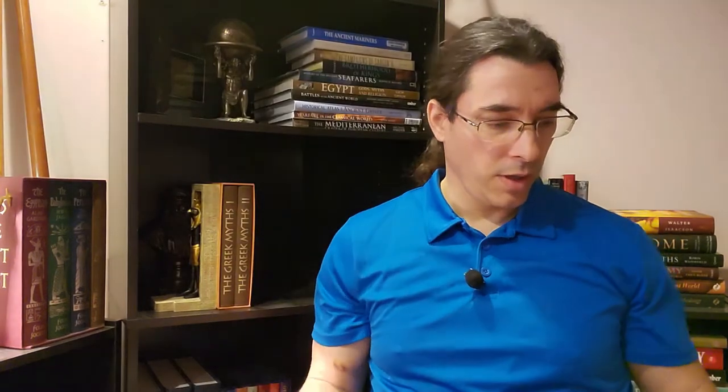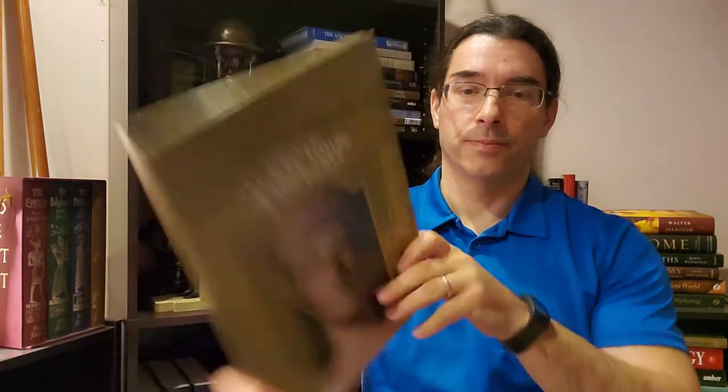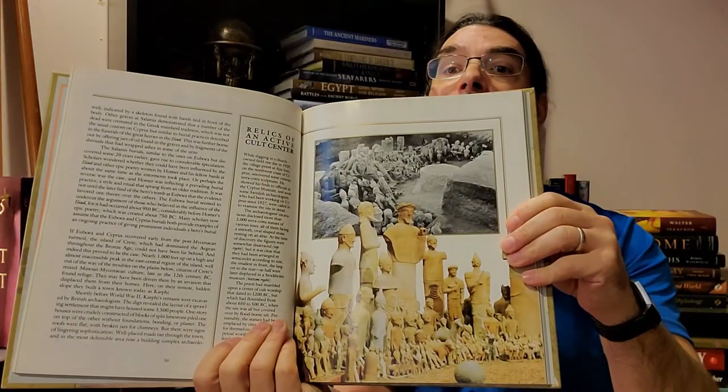The Time Life series is a little light on Greece — they only have two books on ancient Greece: Wondrous Realms of the Aegean and Greece: Temples, Tombs and Treasures. Very nice illustrations in that one too.